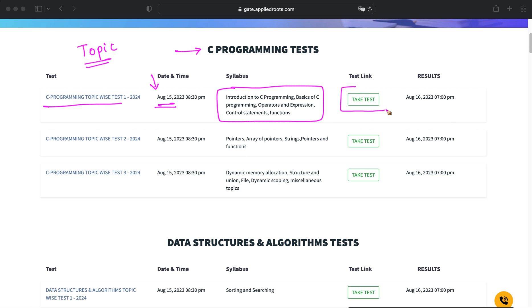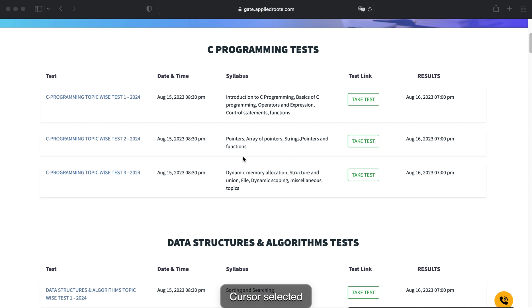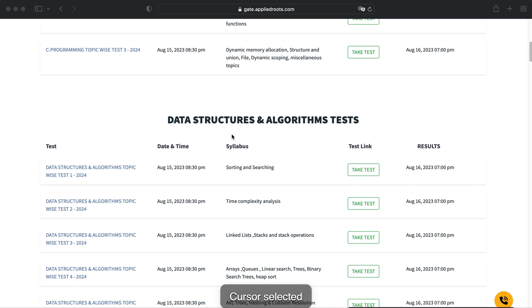Once you click the button to take the test, you will also find the result on the specified date. Apart from the result, you will see a detailed solution for each and every question given in the test. After C programming, we have Data Structures and Algorithms.